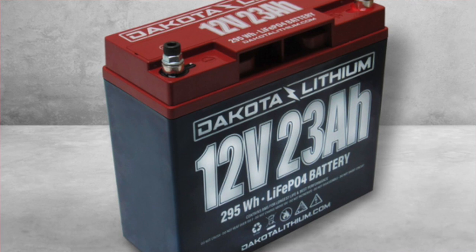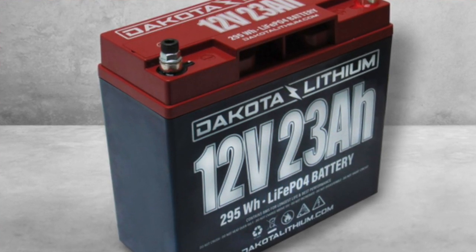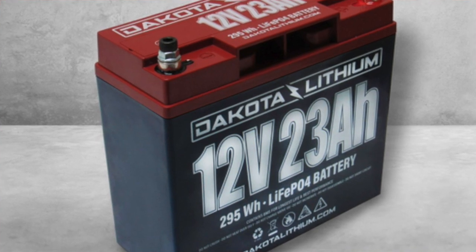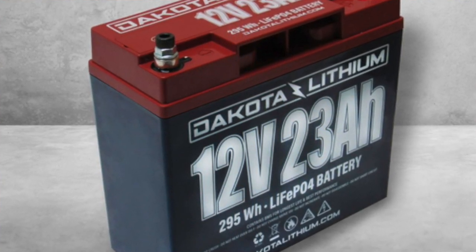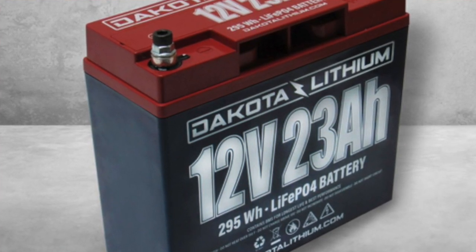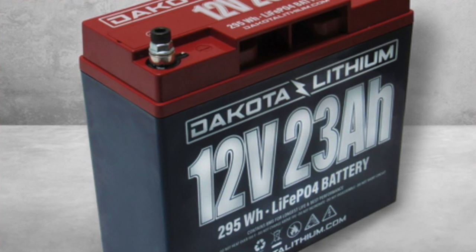In an emergency, I doubt that much demand would be put on the battery. Still, it left me questioning my setup. Moving forward, I will be upgrading to a larger battery, but I wouldn't have realized that I needed a larger battery had I not gone out and tested my setup.